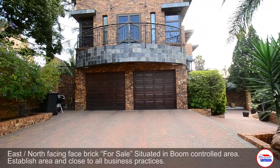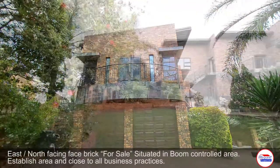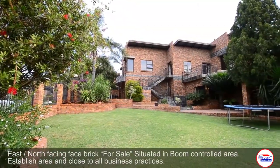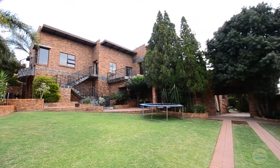This majestic face brick home is situated in Zwartgorp. It boasts a double automated garage, ample visitors parking and a Hollywood style garage, as well as a beautifully manicured garden.